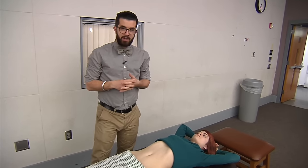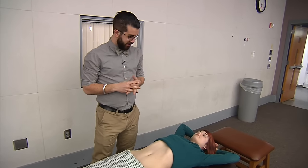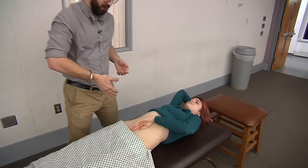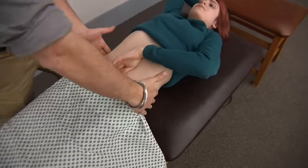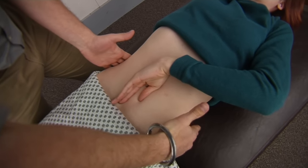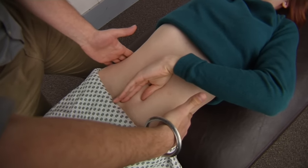The second test is also for ascites, and we're going to enlist Angela's help on this one. If you could just place your hand firmly on your midsection, and then as the operator, we'll place one hand on either side and use one hand to tap and generate an impulse on one side.